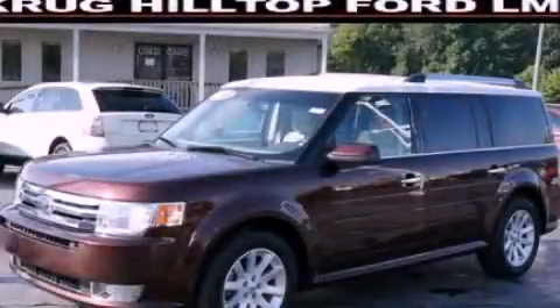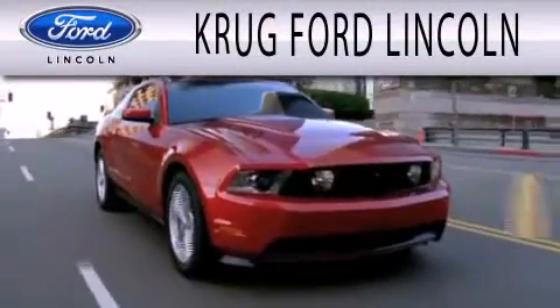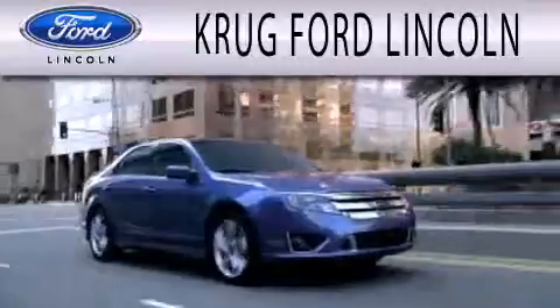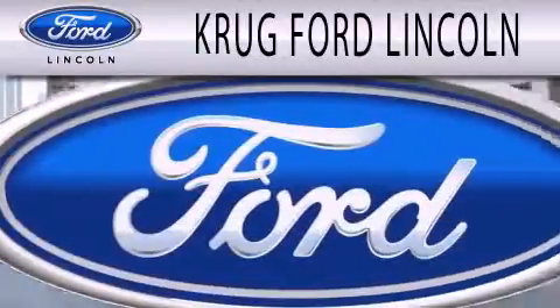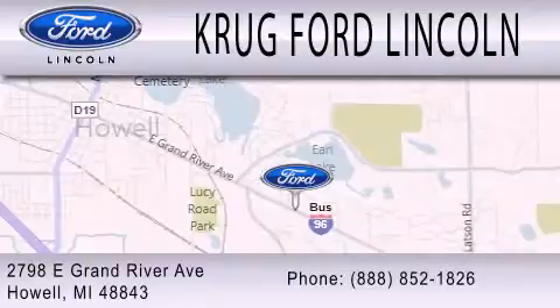Call now to find out how you can own this breathtaking vehicle. Krug Ford Lincoln is dedicated to doing everything possible to ensure that the experience you have selecting your next vehicle is as pleasant as possible. We are located at 2798 East Grand River Avenue in Howell.